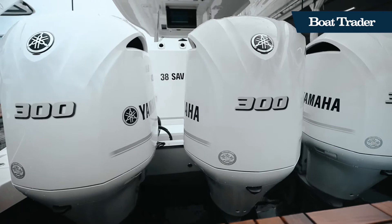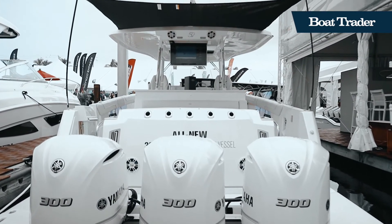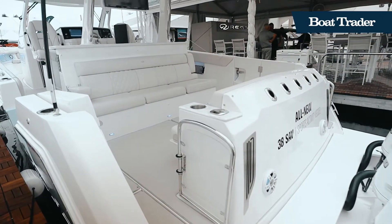Bold body lines flow from the bow to the transom, where a spacious swim platform wraps around triple Yamaha 300 outboards, delivering a reliable, quiet ride.